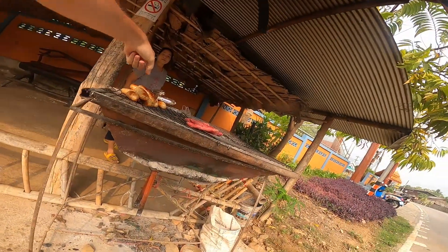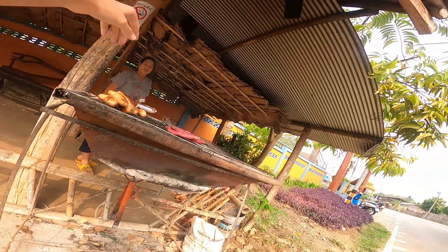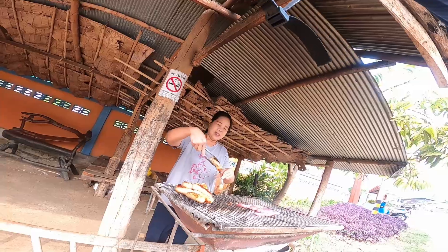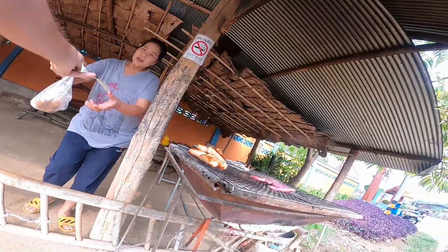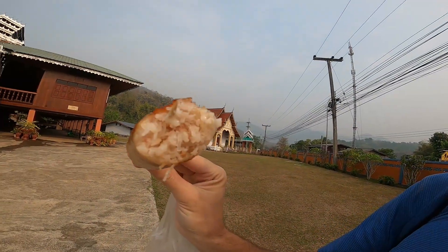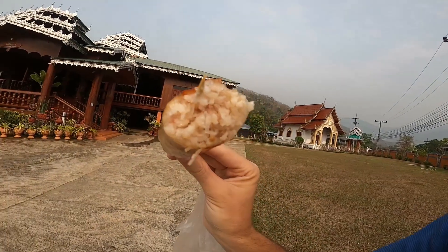Hi. How much? It's 10 baht. Okay, can I have two please? Thank you. So about these sausages that I got — they're actually packed with rice. I don't know if you can see too well, but there are these kind of clear noodles. It's like rice and noodles in there. I think there's probably also meat.